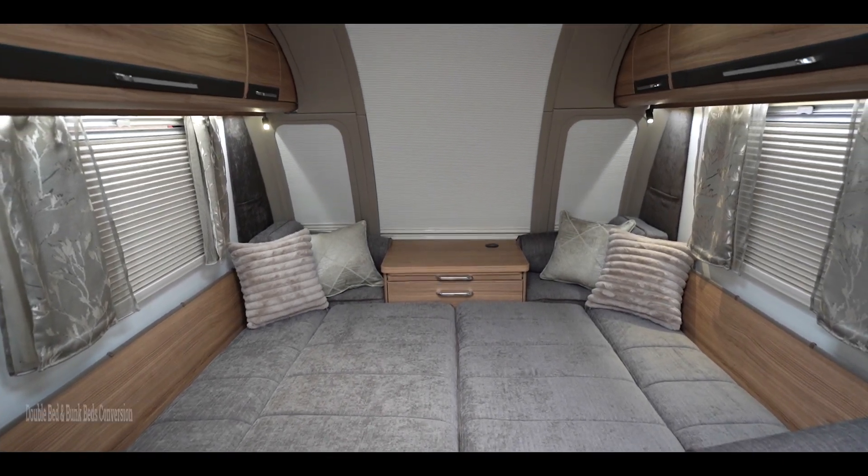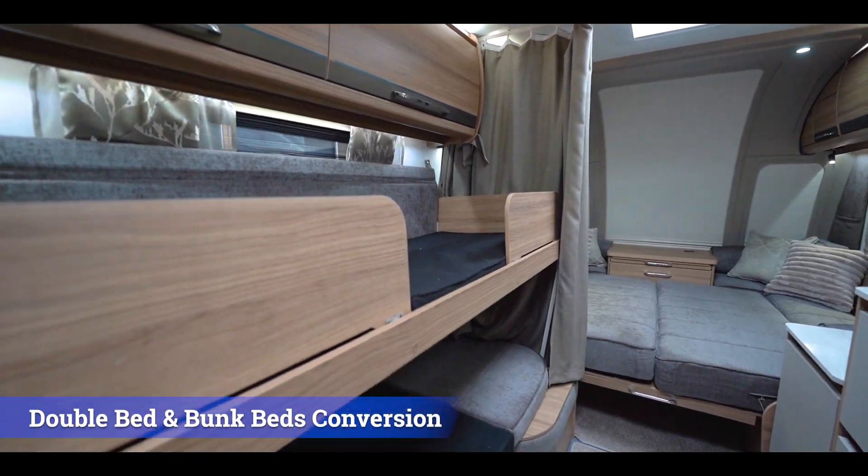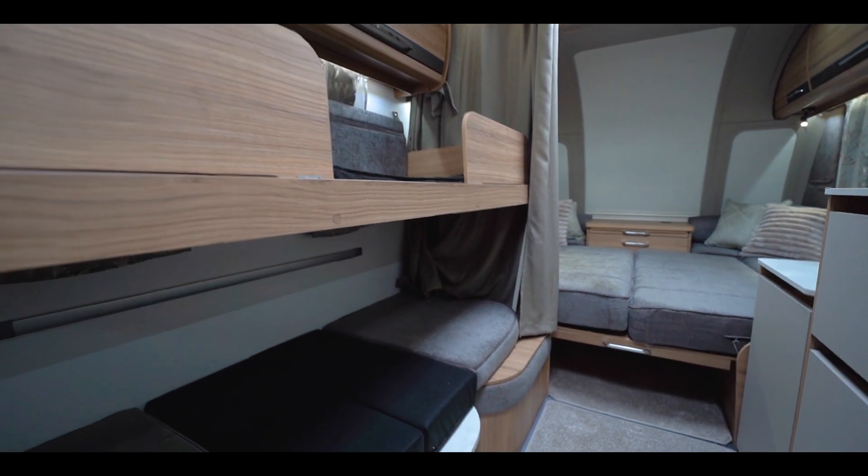There are several bedroom configurations to choose from. This Madrid model converts to a comfortable double bed and bunk bed configuration.